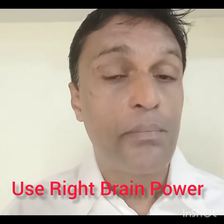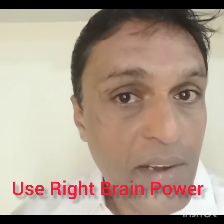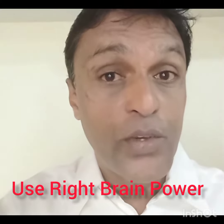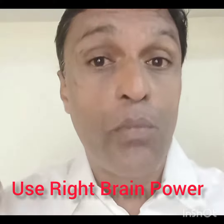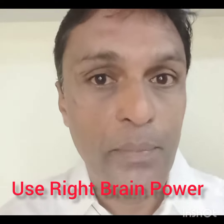So what is the best way to remember? 5% of students use the right part of the brain, and because they use the right part of the brain, they use more and more creativity. The more you use your creativity, the more memory power you increase — more creativity means more memory power.